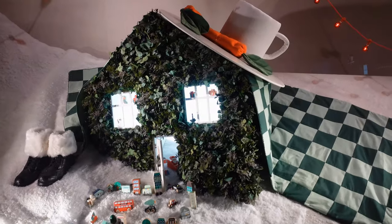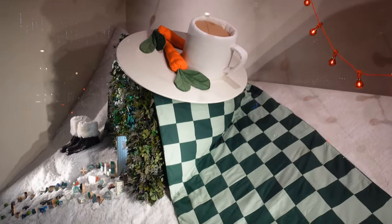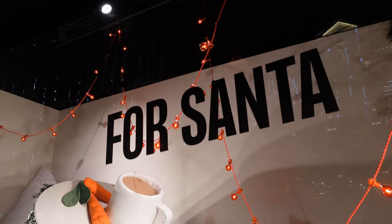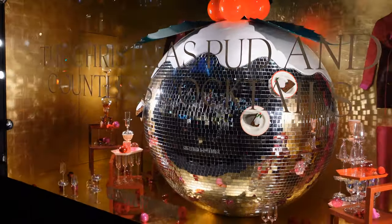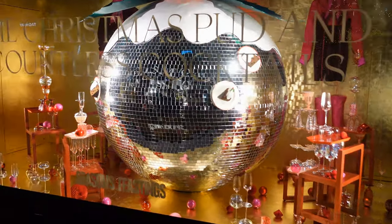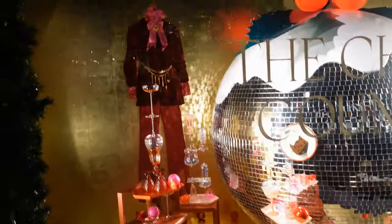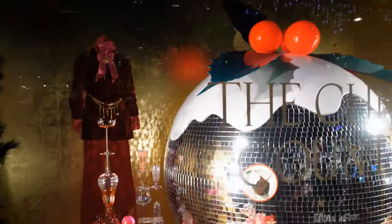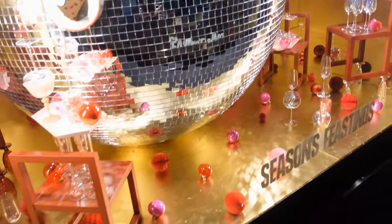In this one you've got a plate for Santa, so you've got a Christmas house all set up there, with a jar of cocoa and carrots. I think if I'd left something non-alcoholic out for Santa, I don't think he'd ever have visited me. Christmas dinner isn't Christmas dinner without the Christmas pud — and there we go, we've got a glitter ball which looks really effective with the holly leaves on it and the berries on the top. This window is called Christmas pudding and countless cocktails, which is why you've got all the glasses around.